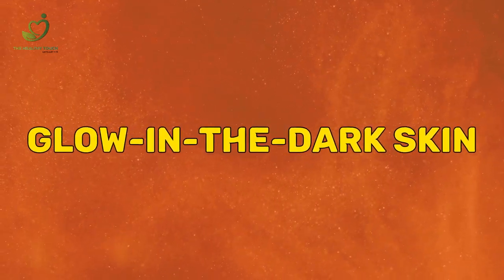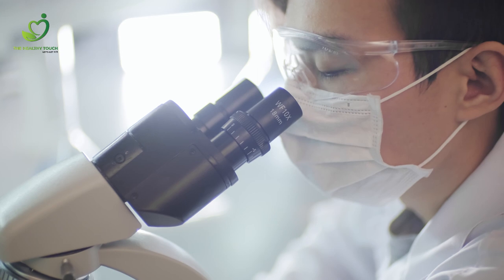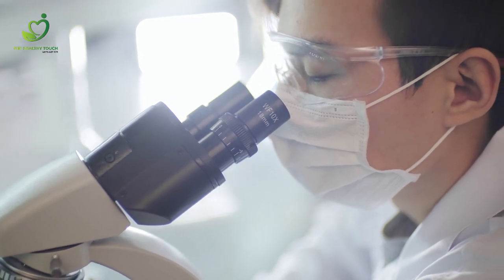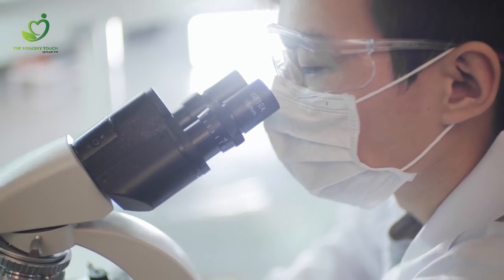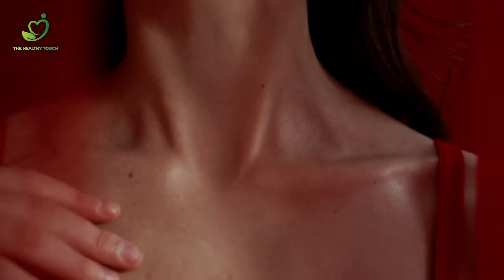Glow in the dark skin — you're like a firefly! Japanese scientists used ultra-sensitive cameras to discover humans actually give off light. You glow the most from your forehead, cheeks, and neck. The glow is faintest when it's late at night and at its brightest in late afternoon.